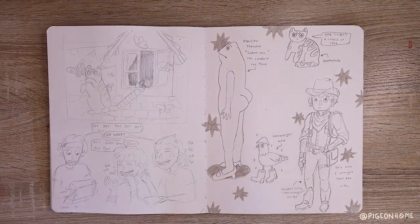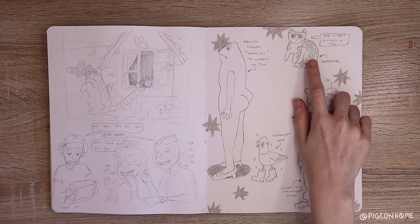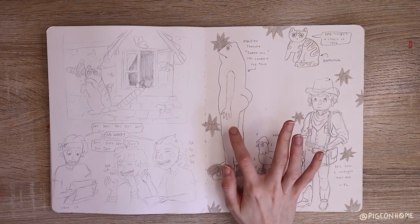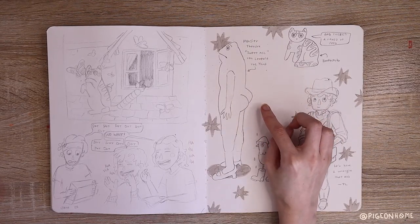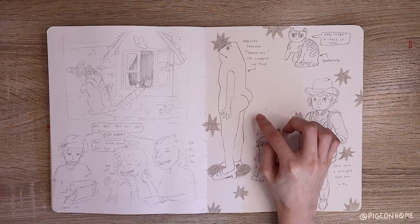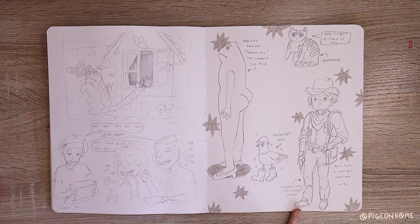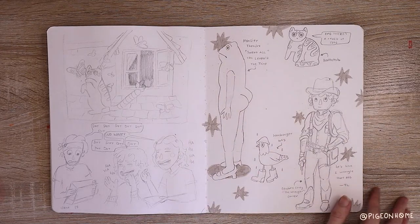We'll leave the best for last. Here's Hamburger Boy, and here is Bathtub — he's a badly drawn cat. And then here is the pièce de résistance of my entire sketchbook: Monsieur Theodore Sweetass Van Leopold III, aka Caked Up Frog. I just found this image on Pinterest of this frog doll with like the biggest ass and I just thought it was so funny, so I drew it. And then I drew a cowboy named Cabocory the Wrangler Carver — he's here to wrangle that ass.